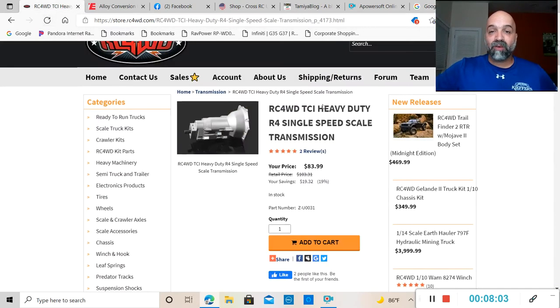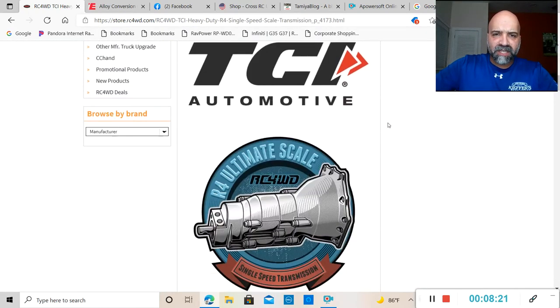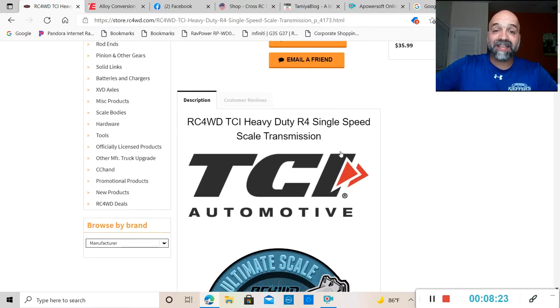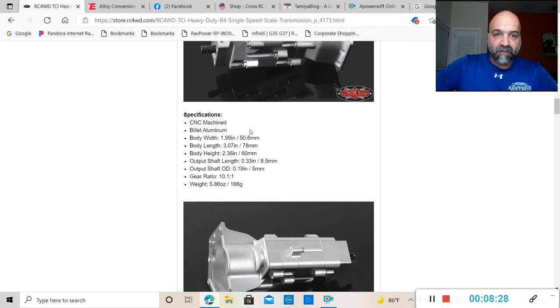RC 4WD has come out with a single-speed transmission fully licensed by TCI. If you guys can see this picture here, the bell housing, the middle section, the rear section of this transmission — this thing looks absolutely awesome. This transmission is fully licensed by TCI Automotive, it is fully billet aluminum, CNC machined, and it weighs in at 5.86 ounces with a gear ratio of 10.1 to 1.